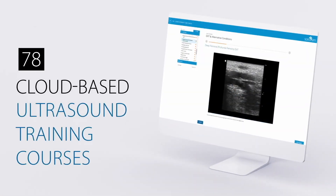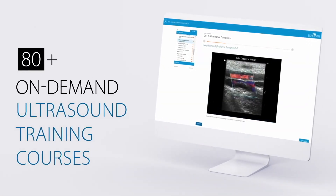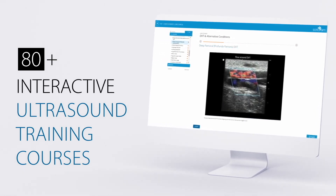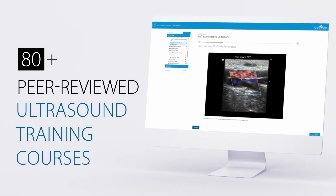Choose from over 80 cloud-based ultrasound courses available on demand, with a growing library of interactive multimedia peer-reviewed courses available anytime, anywhere.